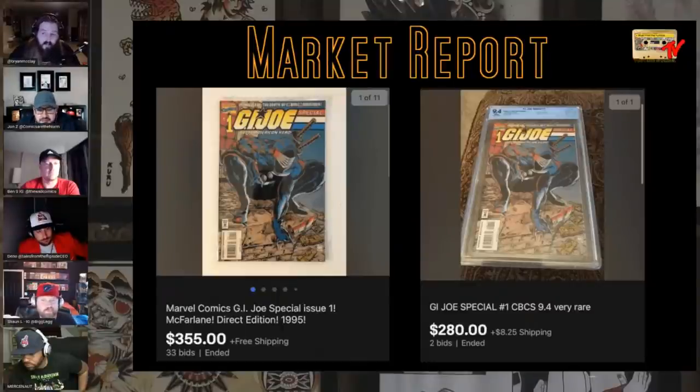Everybody out there tonight, hang out for after the market report. We have a world premiere exclusive drop from Wanted Comics. Make sure you guys hang out — it's a beauty.